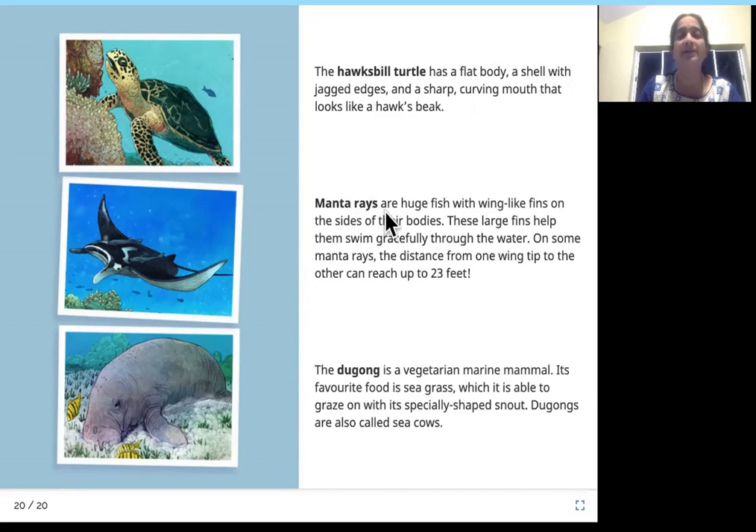Manta rays are huge fish with wing-like fins on the sides of their bodies; these large fins help them swim gracefully through the water. On some manta rays, the distance from one wing tip to the other can reach up to 23 feet. The dugong is a vegetarian marine mammal whose favorite food is sea grass, which it is able to graze on with its specially shaped snout.